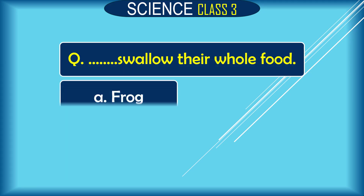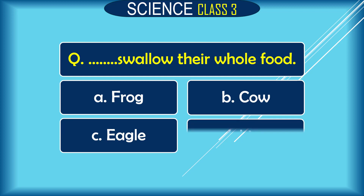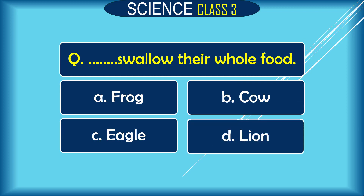Question: Dash swallows their whole food. A. frog, B. cow, C. eagle, D. lion. The correct answer is A. frog.